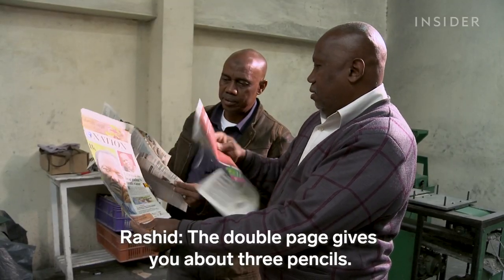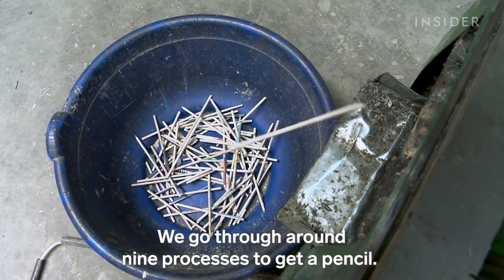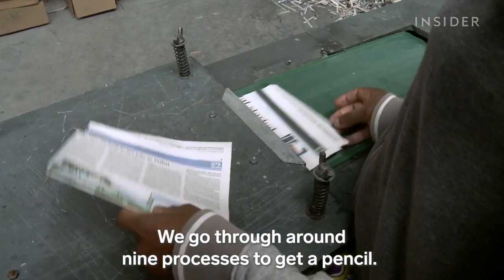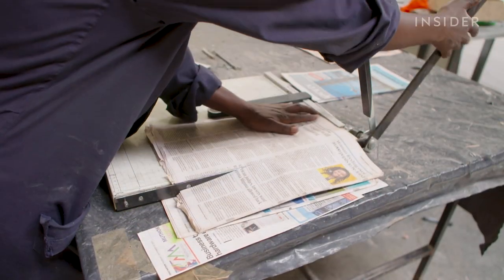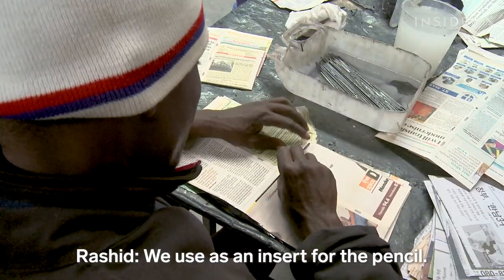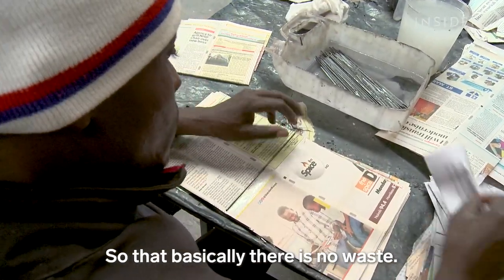A double page gives you about three pencils. They go through around nine processes to get a pencil. And any excess paper they cut off? They use it as an insert in the pencil — so basically there is no waste.